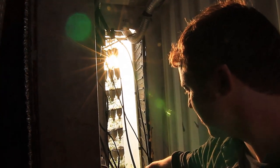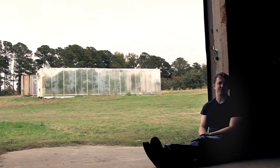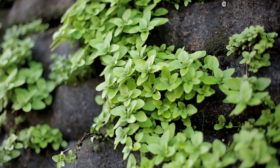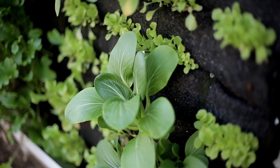Aquaponics is the combination of aquaculture — the growing of fish — with hydroponics, which is growing plants in water-based systems. The crops we primarily focus on at the Farmery are gourmet mushrooms, strawberries, herbs, greens, baby greens, salad mixes, and lettuces.